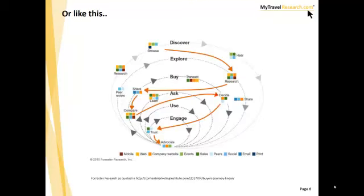For travel, a typical path to purchase might look more like the Forrester Research model. This is from the IT sector, but it's equally applicable to a complex decision like travel. You can see that people have multiple loops and are using multiple sources at different stages — going to many different sources both online and offline. A real individual customer's path to purchase may look very much like this.